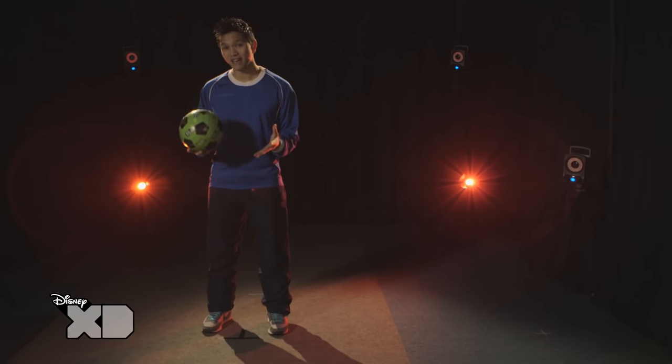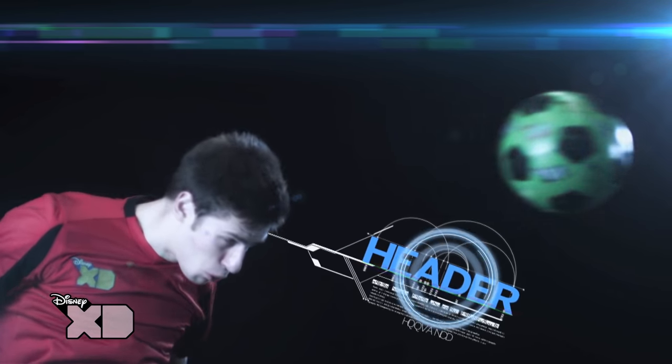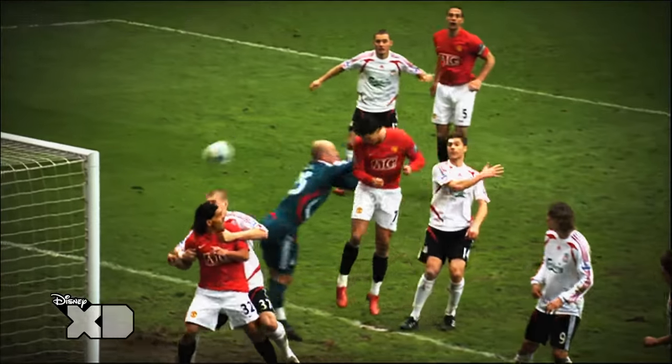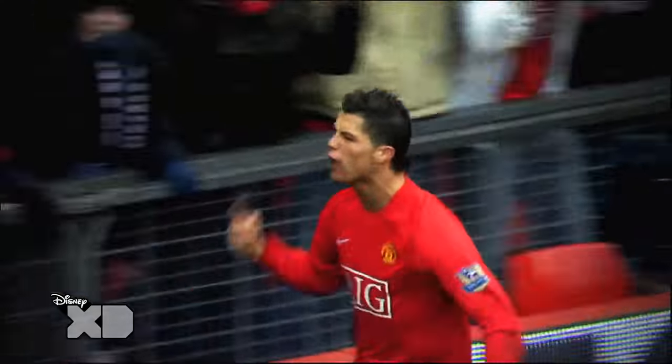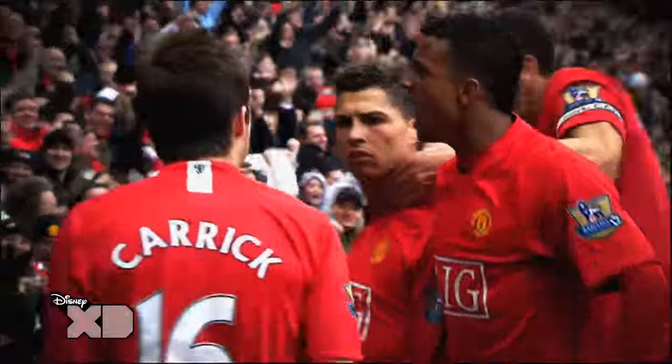So what's the science behind a great header? Headers can play a vital role in a game, like this. So what's the key? Anticipation? Launch? Impact? Here's top football scientist, Dr. Neil Smith.